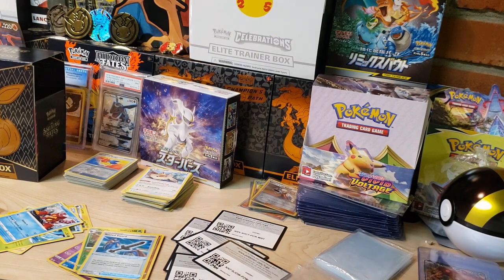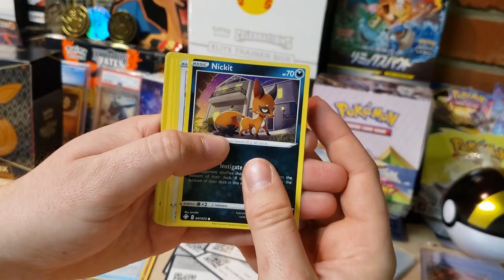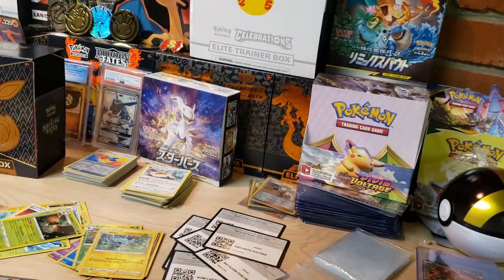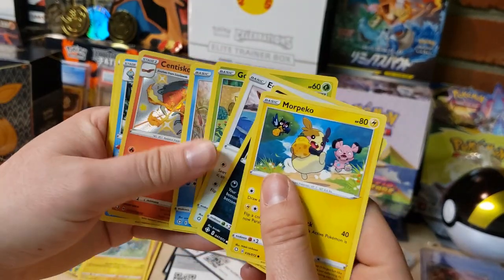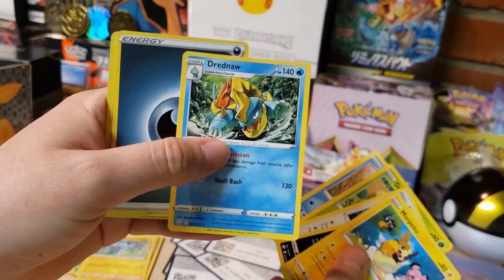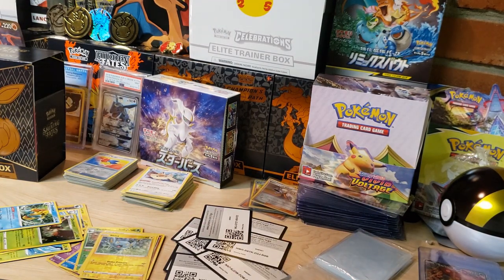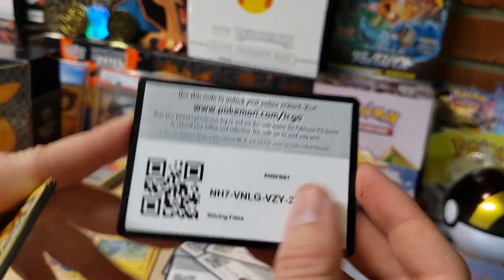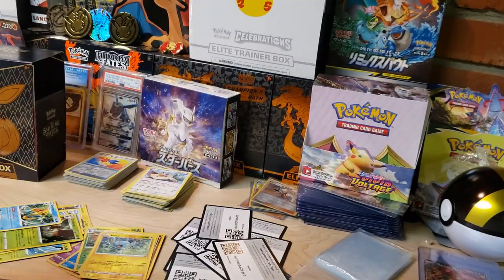I feel like I need more likes on this video for better luck in my next opening - if you agree, go ahead and smash that like button. We've got Nickit, Eevee, Shinx Reverse, and a Decidueye Holo Rare. Down to three packs - can we pull the Charizard VMAX? We need a saving grace here. We've got Peko, Eevee, and a Centiscorch Baby Shiny - that's actually a pretty good hit. We've also got the Yamper Baby Shiny, so we've got two Baby Shinies.